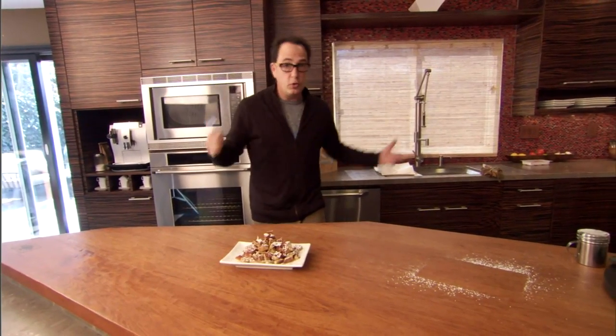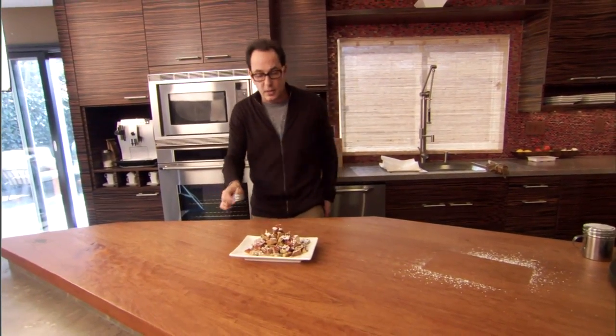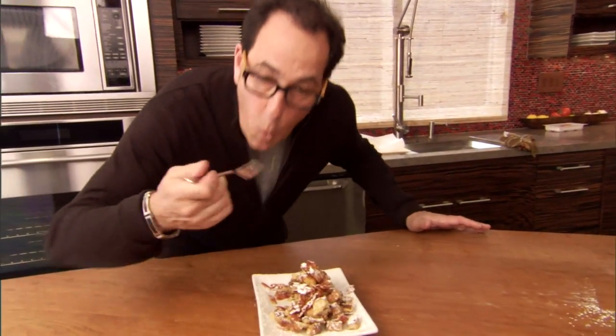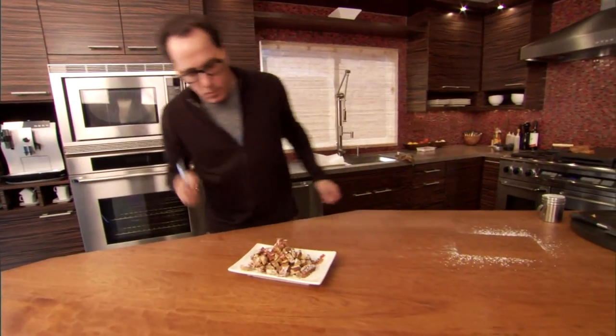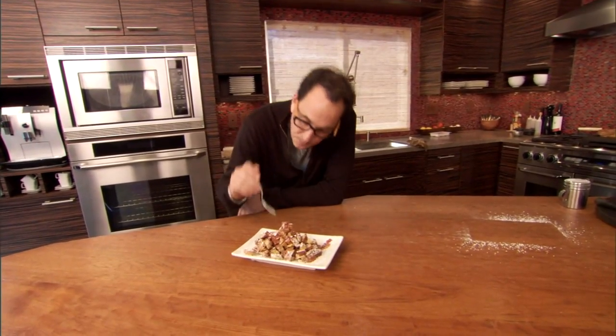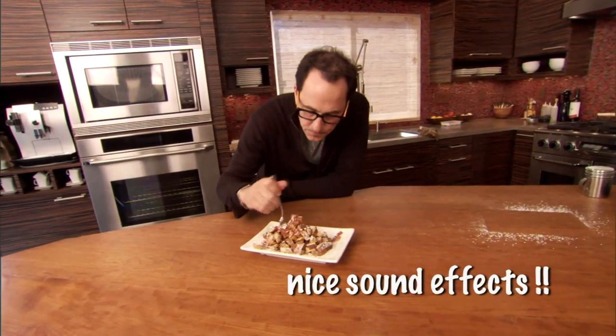Ladies and gentlemen, I present to you: French Toast Mountain. Who doesn't want this for breakfast? You could probably make this right now if you had just these few ingredients. If you have children, you owe it to them to make French Toast Mountain. If you don't have children, you owe it to yourself. Shannon says it's like the Matterhorn at Disneyland — and it is. There's just no ride.